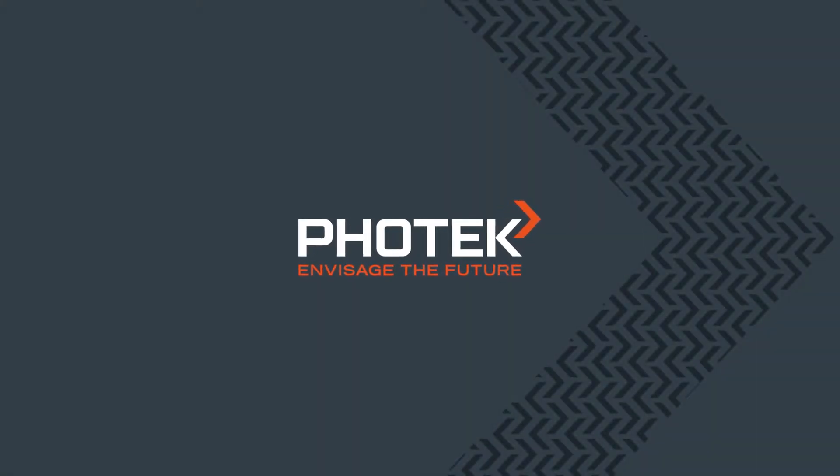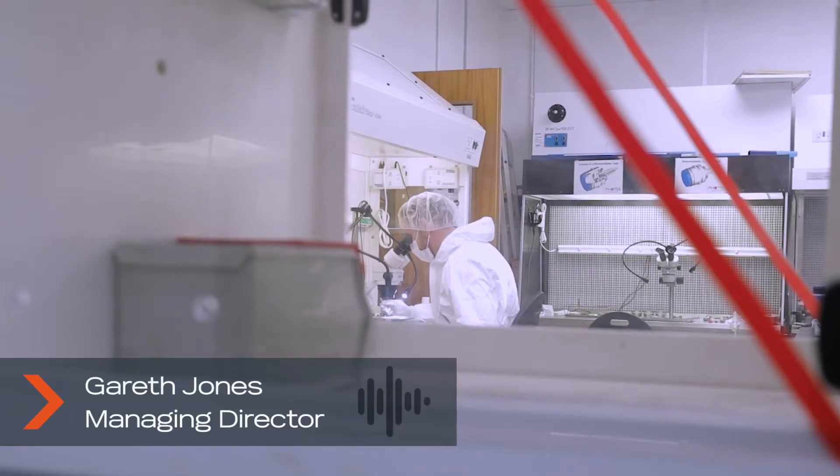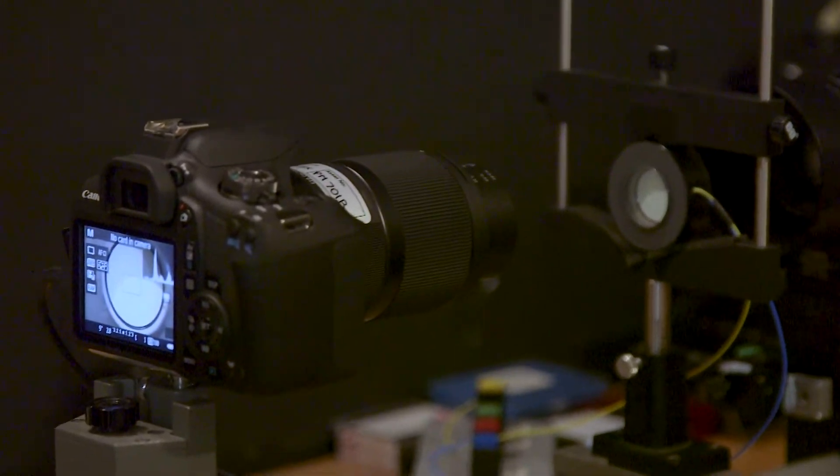Photek is a specialist manufacturer of vacuum based tubes and camera systems for charge particle detection and imaging. We are experts in large area and ultra high speed imaging and advanced photon counting camera systems.